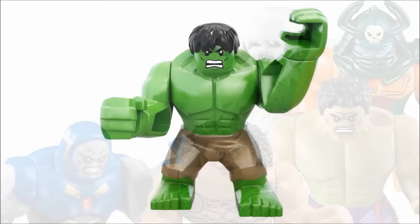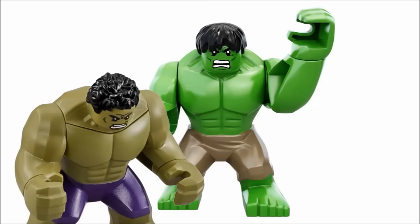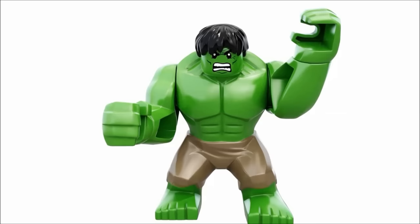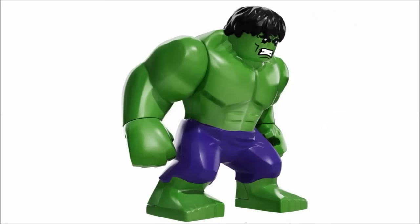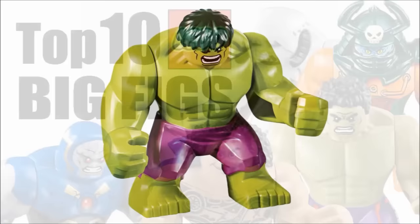Number 1 on this list is the original Hulk big fig from 2012, who first appeared in the Hulk Helicarrier Escape set. What gives this guy the upper leg over the updated one? Well, nothing actually — I think it is a worse figure, not saying it's bad at all, but in my opinion it's inferior to the 2015 one. However, I like it so much more. It's less serious and more playful and cartoony than the latter version. To me, it looks more like a LEGO minifigure who has turned into the Hulk. There are alternate versions too: the 2014 Avengers Assemble Hulk with purple pants, a nice tribute to the most recognizable comic version, as well as the 2017 one with a more comic-accurate lime green skin tone and green hair — that one looks like the best, which sucks because I really don't want to get that set at all.